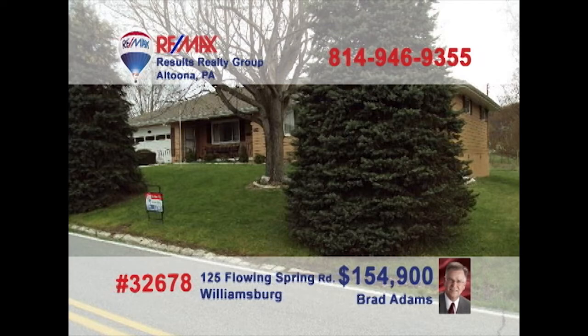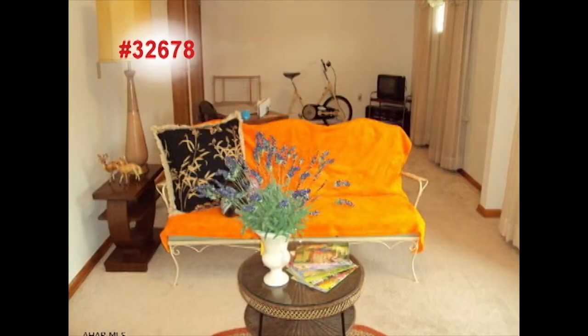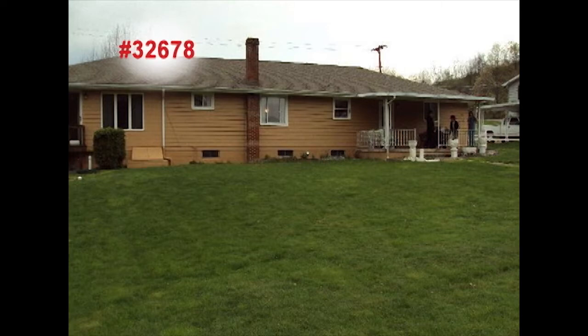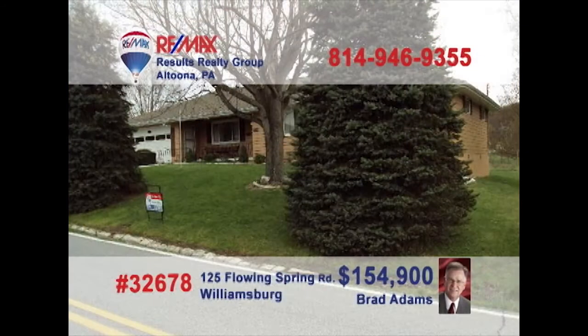Here's a well-maintained rancher in Williamsburg presented by Brad Adams and Kathy Shabala. Beautiful hardwood floors add charm to the living room, while the family room is flooded with sunlight for a relaxing setting. The kitchen offers extensive counters and rich wood cabinetry. Plenty of space for landscape gardening or fun and games in the backyard. And two cozy bedrooms for rest at night. Call Brad or Kathy today and ask about the heated workshop.